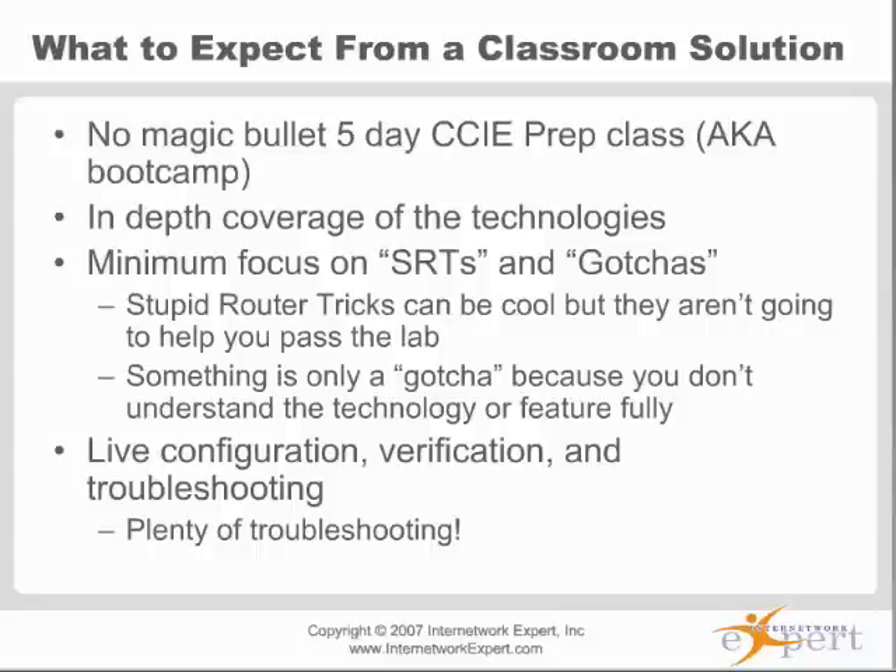Be careful about what you spend money on because it's a big investment. There's nothing worse than spending $4,000 and feeling like you got ripped off. Definitely take a look at what you're getting when you look for a CCIA class solution. If you want a different perspective, I would recommend choosing NetMaster Class.